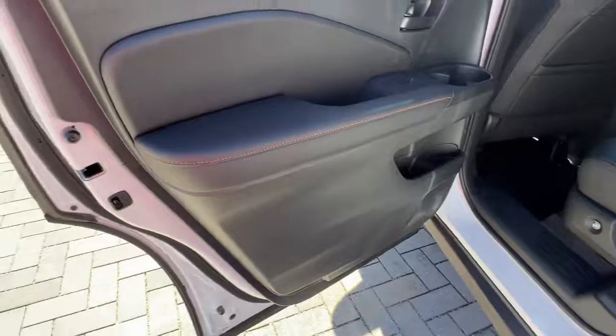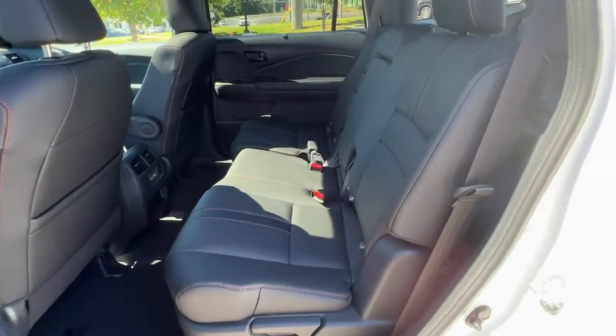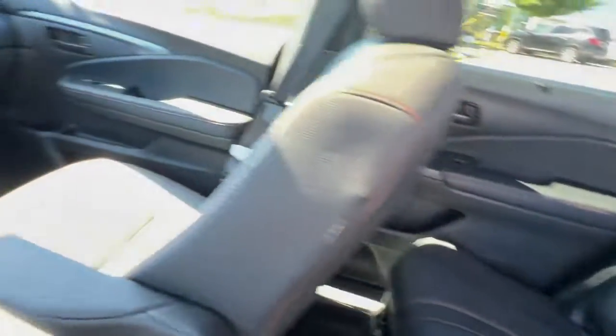Power liftgate, lane keeping assist, remote engine start, adaptive cruise control, keyless start, power passenger seat.